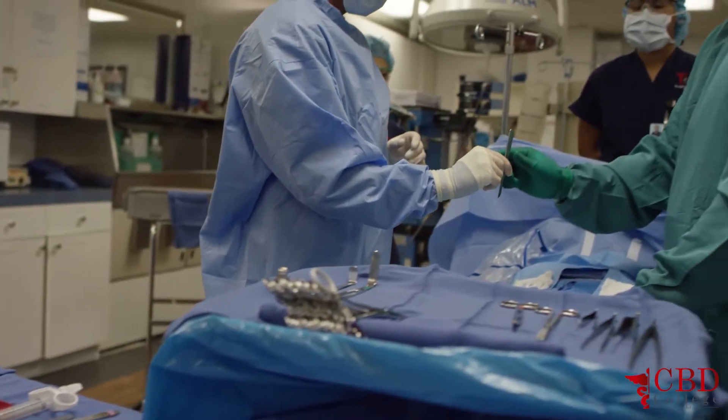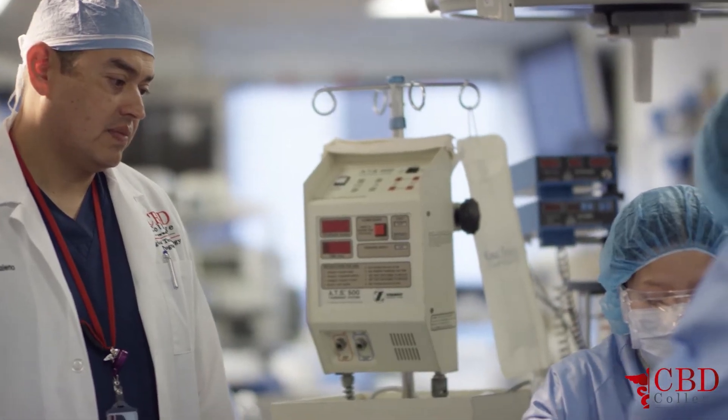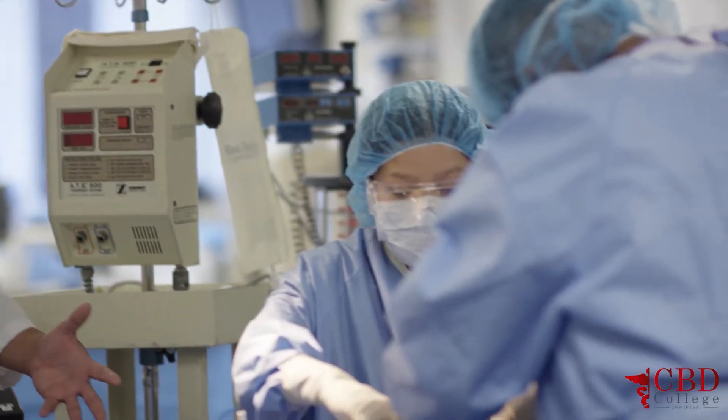We have specialty instruments that the students are going to be using, and by the time they leave this lab on their way to externship, they will have full knowledge of those procedures and instrumentation.